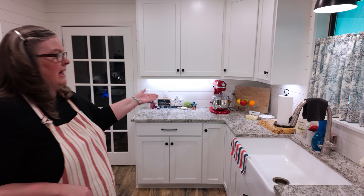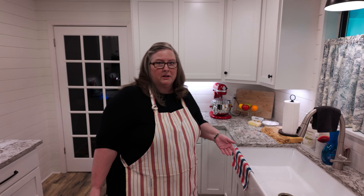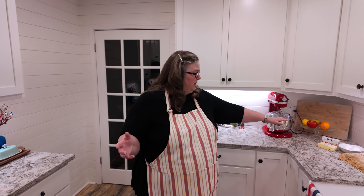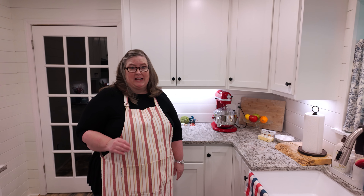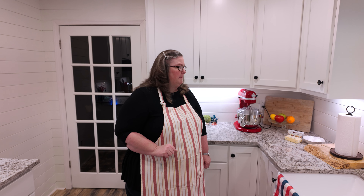I've got a cutting board sitting out. I leave my mixer out because I use it so often — you may not use yours often and may not want to leave it on your countertop. But that's the way I do my kitchen. I'm ready to bake something later today, so you just get to see it the way it is when I work with it.